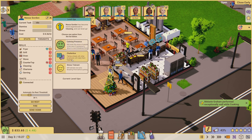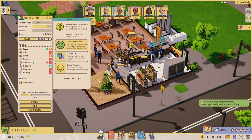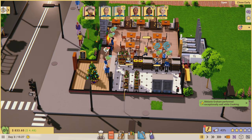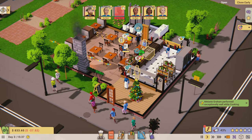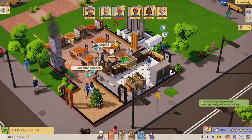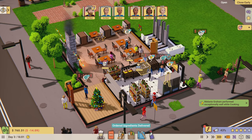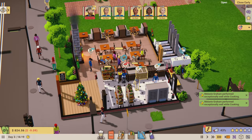Nessa Gordon has become more experienced in cleaning too. Options: stress tolerant, chatterbox - taking a break with other employees makes them happier, or popular kid - lowers stress of people in the room if someone is about to reach a breaking point. I'm going to give her chatterbox since taking breaks together is more common than people reaching breaking points - hopefully.